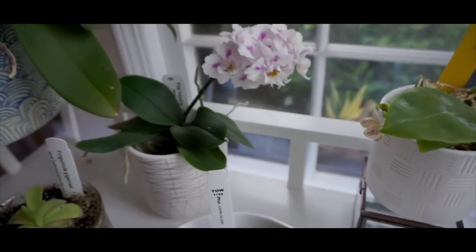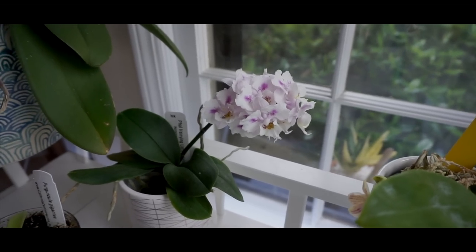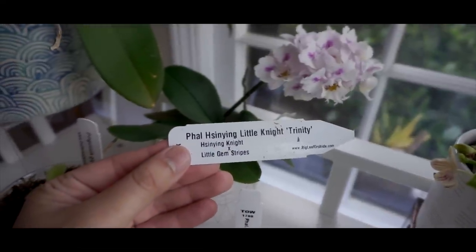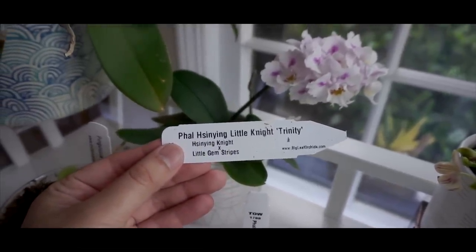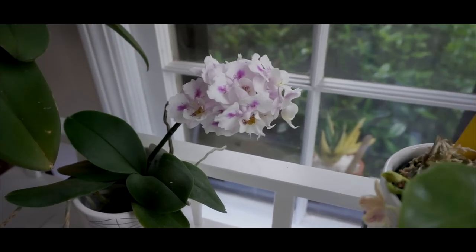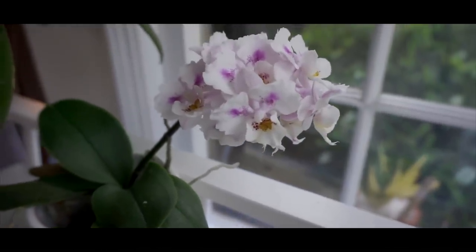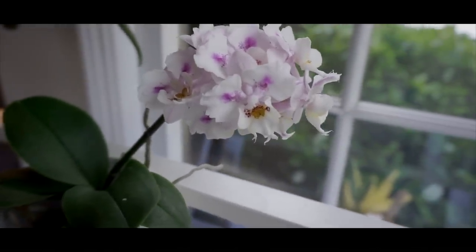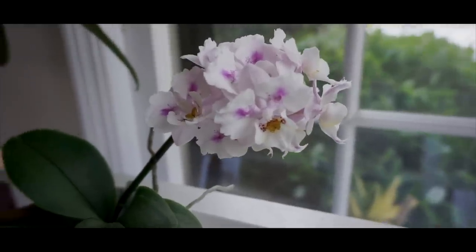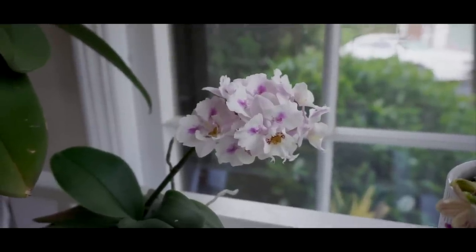Over here is this mini orchid, the Phalaenopsis Sing-Yin Little Night Trinity, and it's Peloric. It's kind of hard to capture on video because I can't figure out the best angle — it grows into like a little bouquet. It's looking nice. No fragrance.